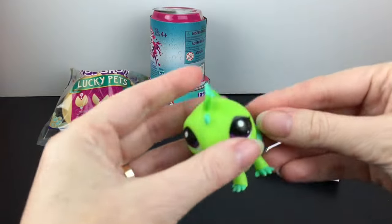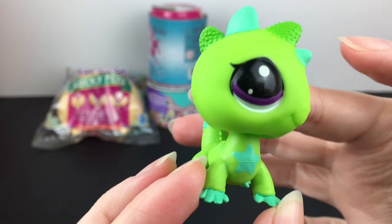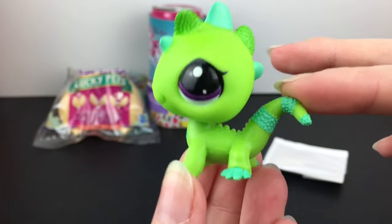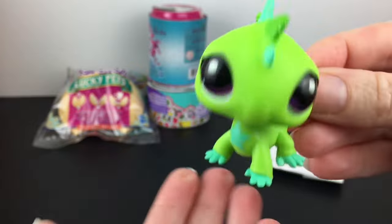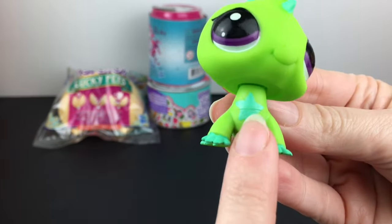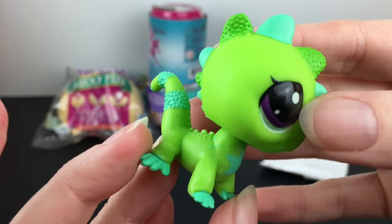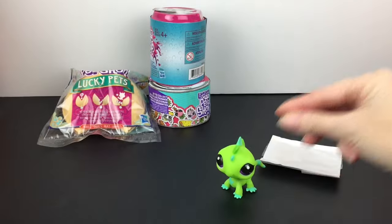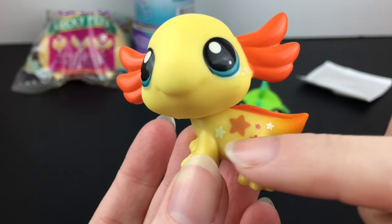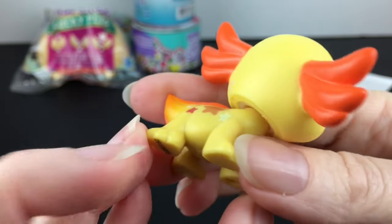We have this little blind bag which has our code and checklist. And here is our first little character, who I believe is an iguana. So cute — so nice to be holding one again. It has a little star pattern, and all of them in the Wild Vibes trio have a little star design. Then we have the cute axolotl, which has a bunch of stars on their sides as well as underneath their eyes.